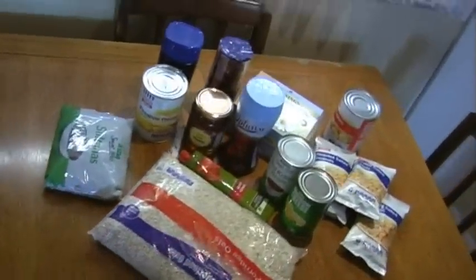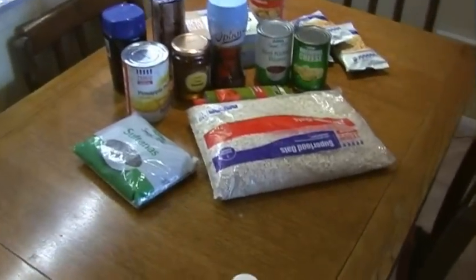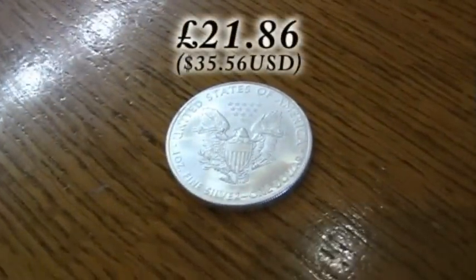Now, a year and two months later, the cost of silver has doubled, and if I was to sell this coin today I would get just under £22 for it.